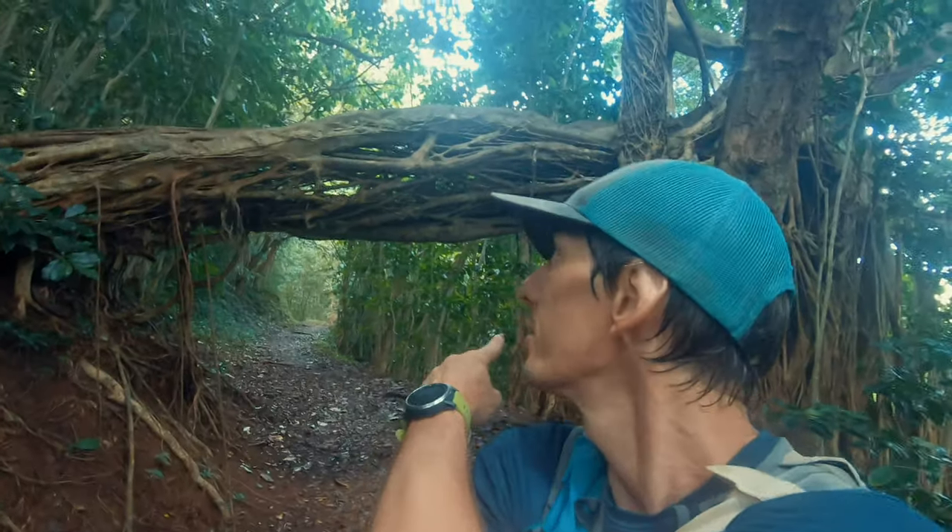My friend Justin, who ran the HURT 100 miler race two years ago, stopped at every loop and did 10 pull-ups right here. So I'm going to do it for you, man — five maybe.